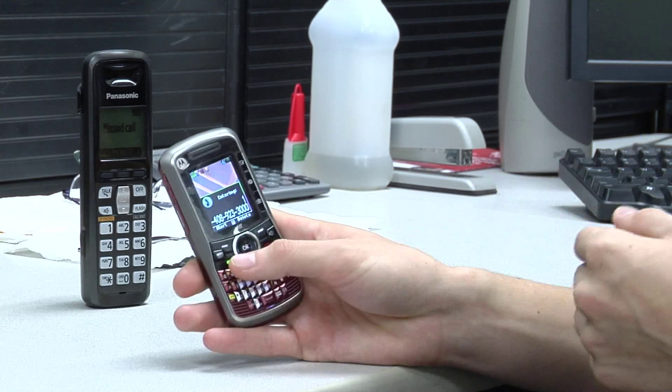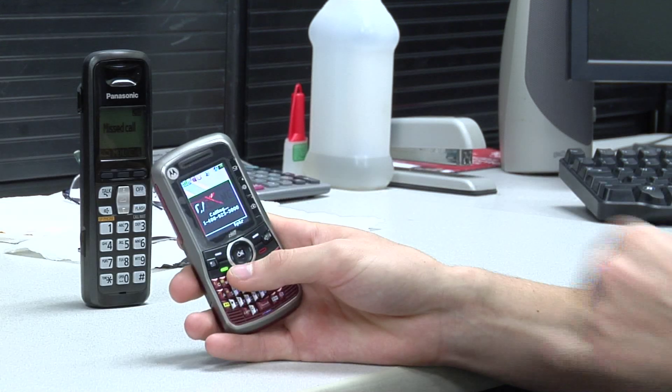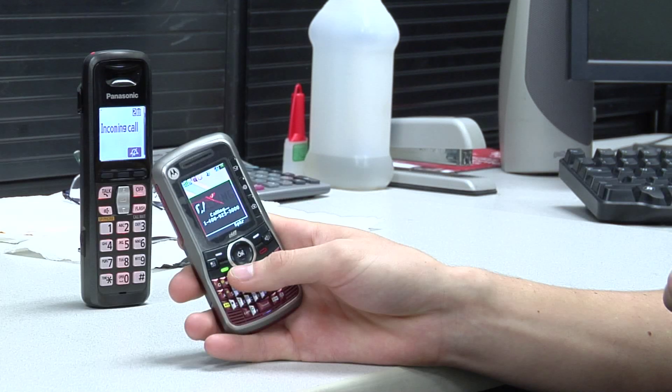Once you have the number dialed in on your phone, you just hit the send key and it'll say it's calling that number. The other step would be calling a cell phone — if you're not calling a landline, you're going to call another cell phone, whether it's on the same wireless provider or another wireless provider.